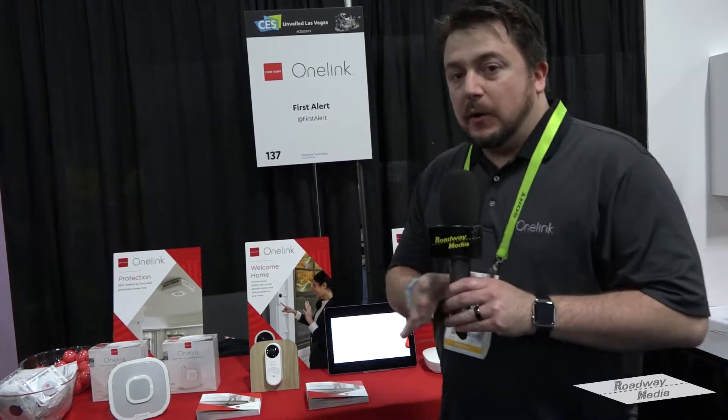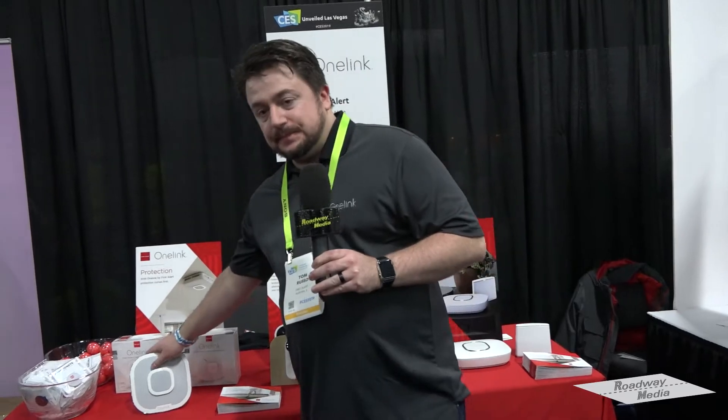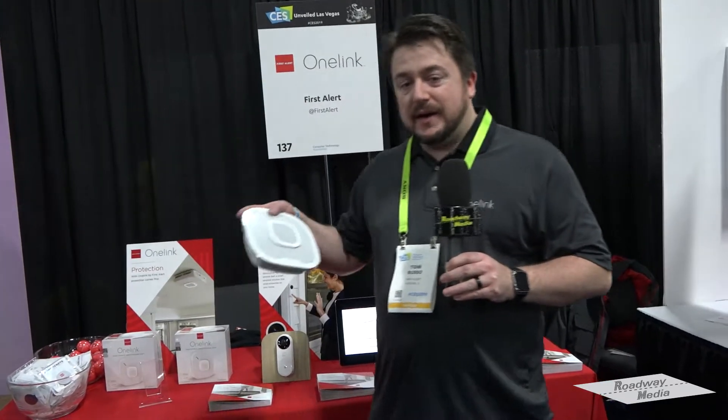This year is going to be a huge year for smoke and carbon monoxide detection. Not only have we launched OneLink Safe and Sound with embedded Alexa and soon embedded Google Assistant, but we're actually taking the best of wireless networking and combining it with smart safety in the home. We've taken Wi-Fi mesh and integrated it into our smart smoke and carbon monoxide alarms, which I have right here.